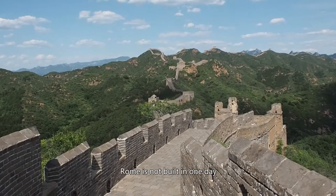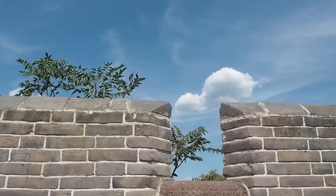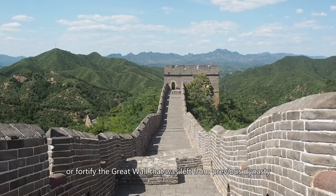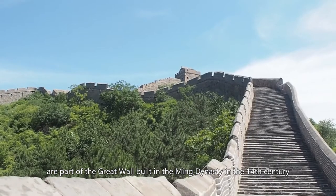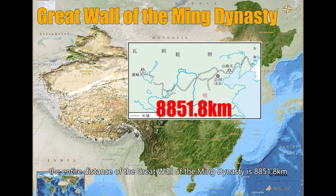There is a saying: Rome was not built in one day, neither is the Great Wall. In almost each dynasty, the imperial court would build or fortify the Great Wall left from previous dynasties. Jinshanling Great Wall and most Great Walls you visit in China are part of the Great Wall built in the Ming Dynasty in the 14th century. According to a survey disclosed in 2012 by the National Cultural Heritage Administration, the entire distance of the Great Wall of the Ming Dynasty is 8,851.8 kilometers.